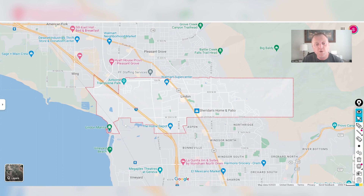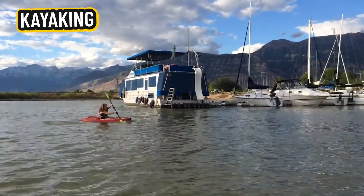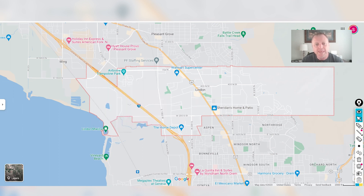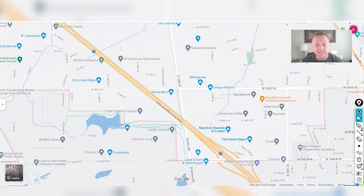West of I-15, there's no residential real estate. We do have the Linden Marina — one of the marinas for Utah Lake. If you enjoy kayaking, paddle boarding, or putting your boat on the lake, you have that marina right there. Just south of the marina is Vineyard Beach, where you can enjoy Utah Lake right at the north end of Vineyard where Linden and Vineyard meet. There's also some commercial buildings, warehouse space, and Coconut Cove — a fun place for kids — right on the border of Linden and Vineyard.